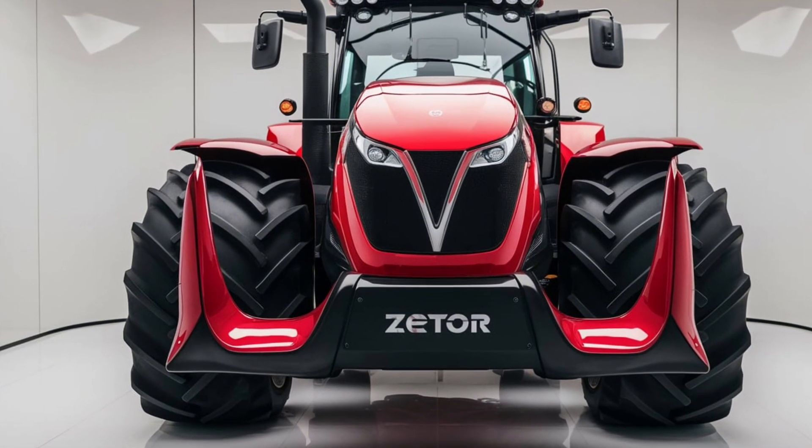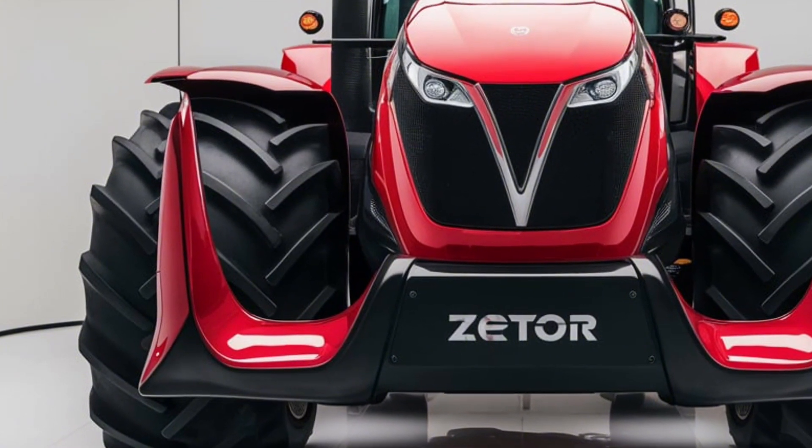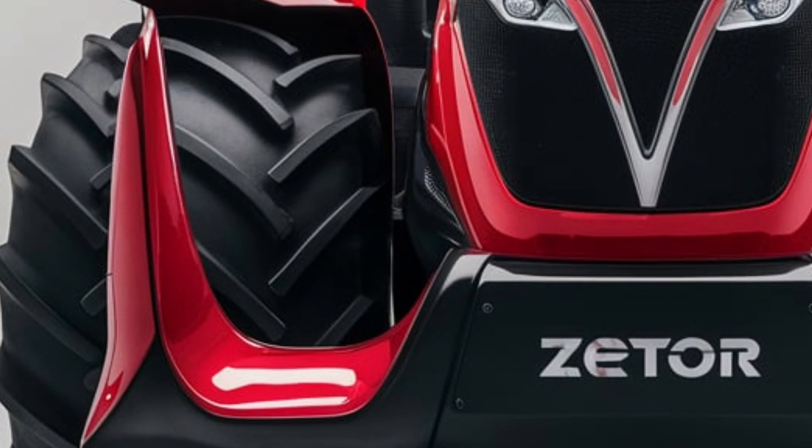Introducing the 2025 Zetor Crystal 170, a powerful and reliable tractor designed for heavy-duty farm work. Packed with cutting-edge features and engineered for efficiency, this tractor is built to handle the toughest tasks with ease.